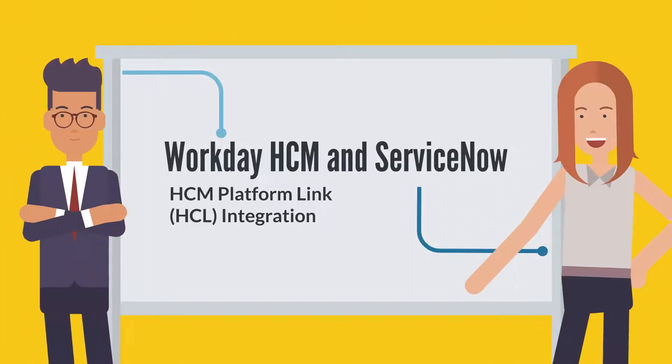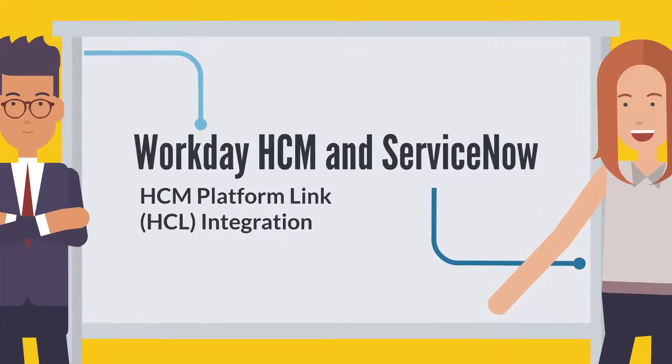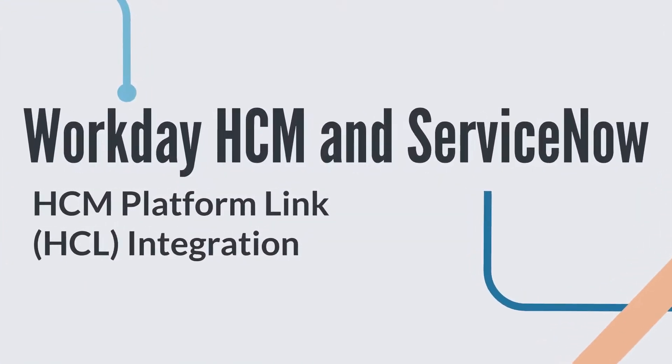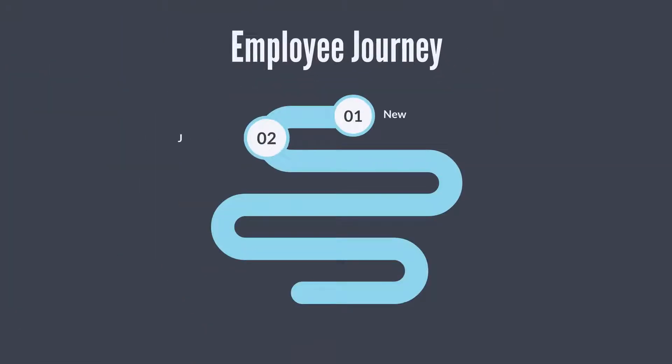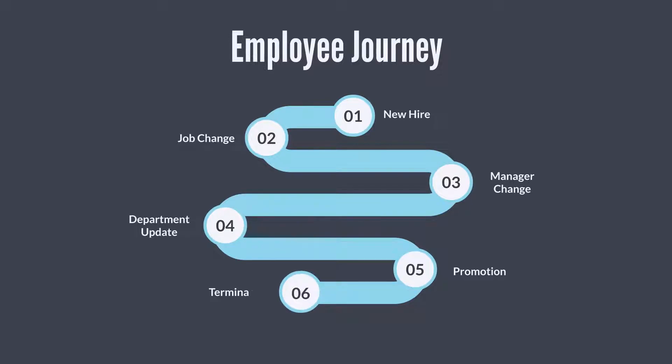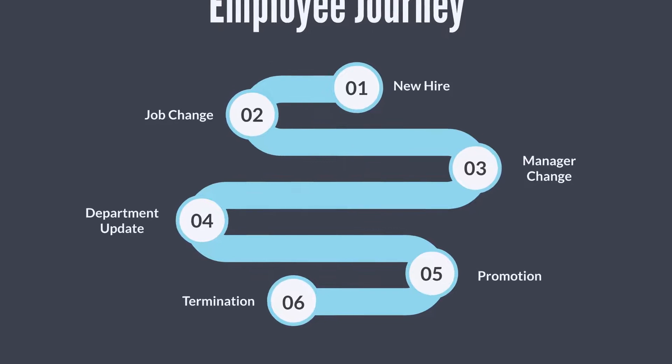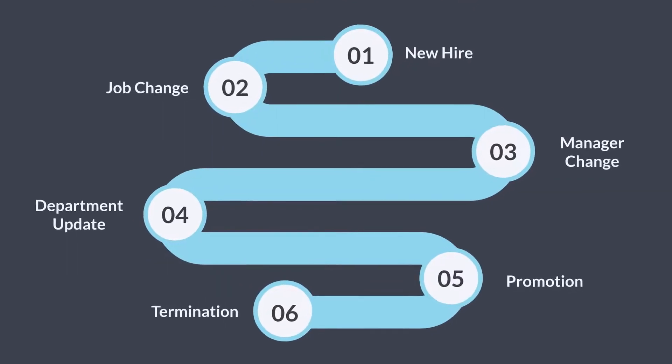In this video, we'll talk about integrating Workday and ServiceNow using an integration product built by automation engineers at Elgin LLC. Let's start in your system of record for employees, Workday. Here, you'll process key components of an employee's journey such as their new hire transaction, a transfer, promotion, and more.